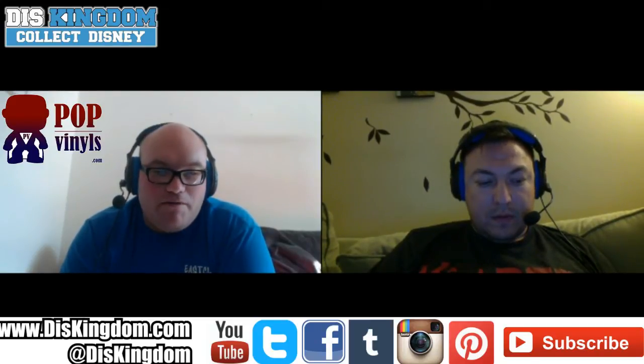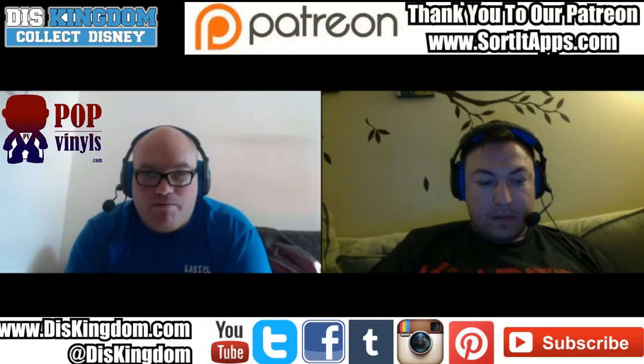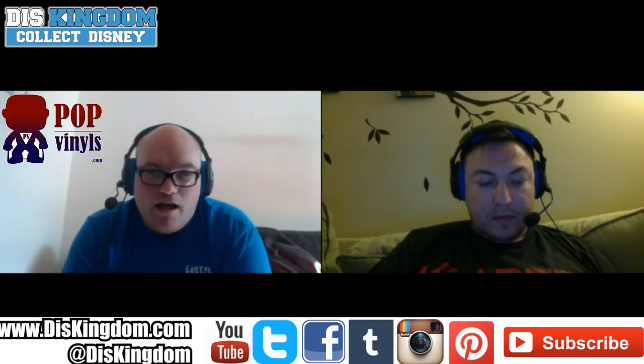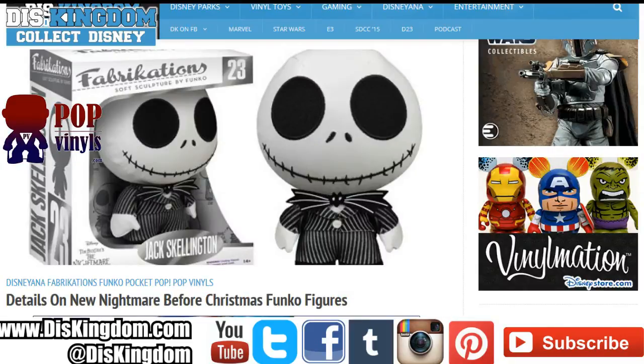We'll kick off first with the news that broke yesterday about the new Nightmare Before Christmas Funko figures. We've got new keychains, a tin with little ones in it, but more importantly that awesome-looking Jack Skellington fabrication — probably the best fabrication I've seen. The head looks huge, the colouring looks right, it's black and white. With Jack figures I'm always a bit hit and miss, but this one just looks so cool.